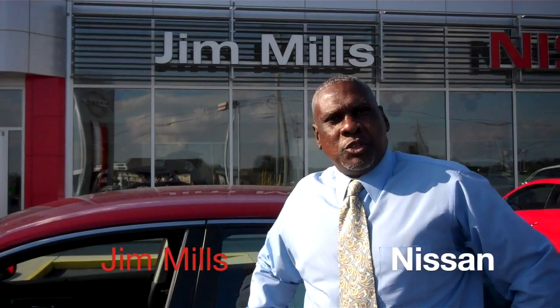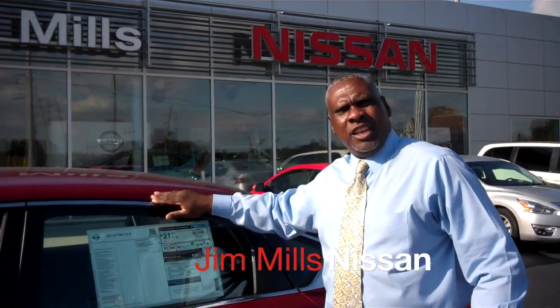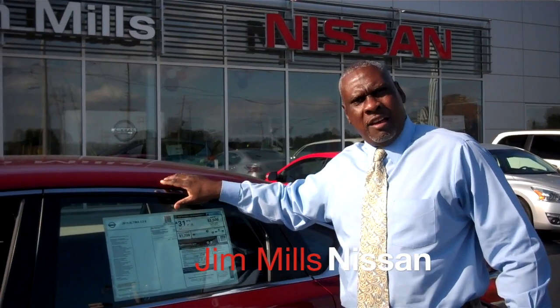Good evening, this is Willie Turner at Jim Mills Nissan. I'm going to introduce you today to the 2015 Nissan Altima 2.5. What's different about the 2015 Nissan Altima?